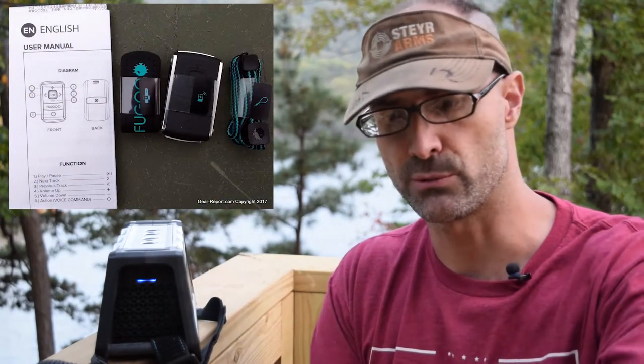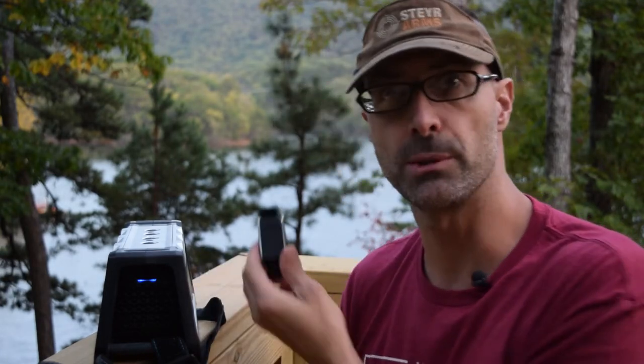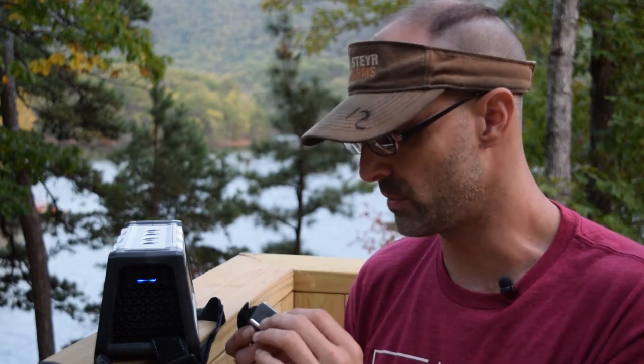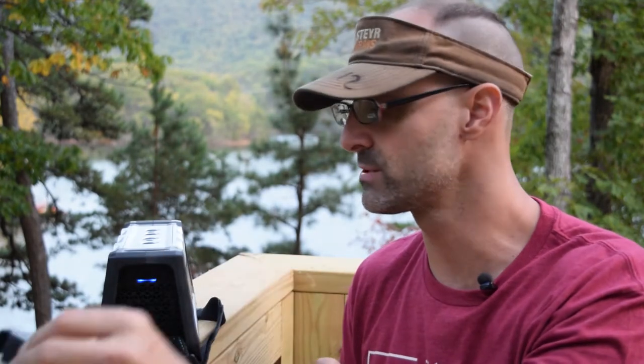This is a low-power Bluetooth remote that you can wear as a wristwatch. To activate it once the speaker is on, I hold it close and push a button — it sends a signal and connects. The remote lets you do the same things as the buttons on top: forward and back, pause and play, volume up and volume down, and the button for Siri or Google Now. Same controls.